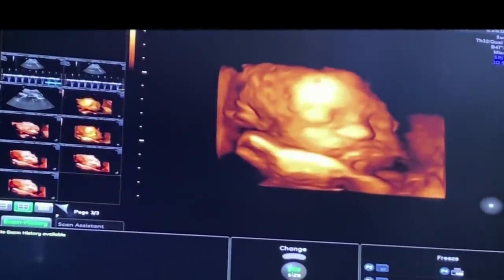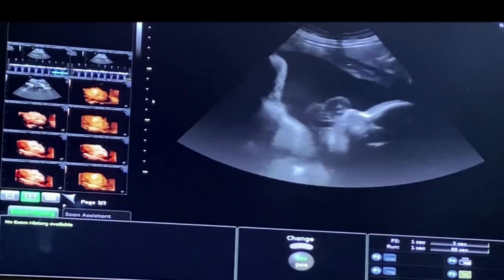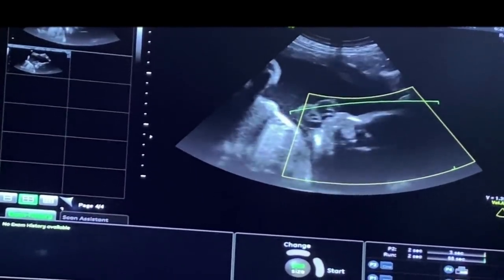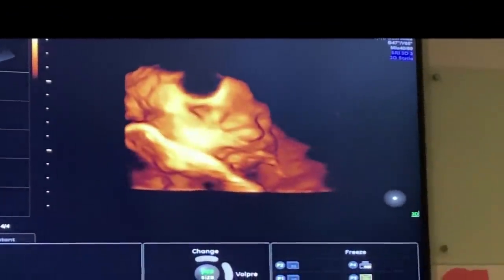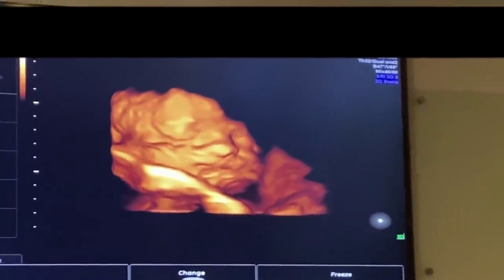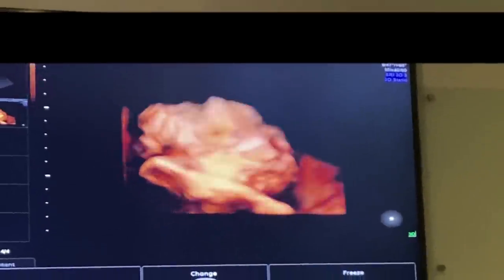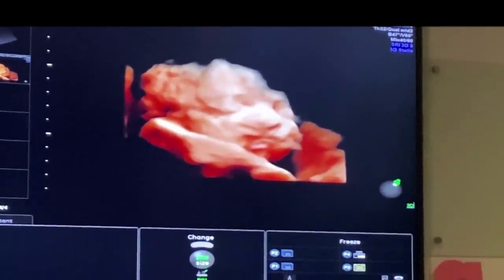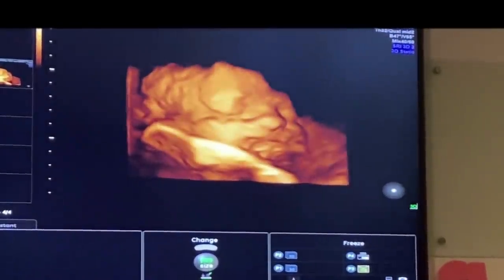The good thing is that baby's not completely in a bad position — we are getting some images. Sometimes we'll have people come in and babies don't give us anything — just the back of baby's head. Oh, that stinks. So baby's doing good! Good boy, not grounded yet. You can even see a little bit of the nostrils.